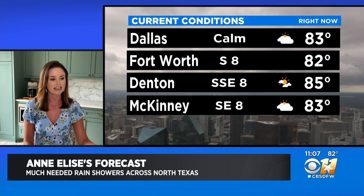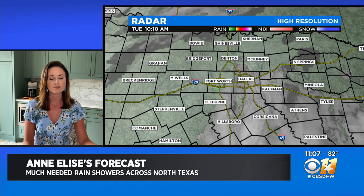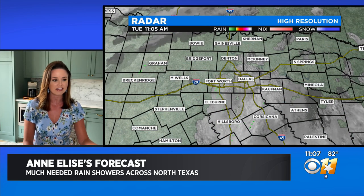Look at these numbers — these numbers are actually close to where we've started a lot of our mornings over the past several weeks. 83 in Dallas, 82 in Fort Worth. So we have not warmed much from our morning temperatures, sitting in the mid-70s.